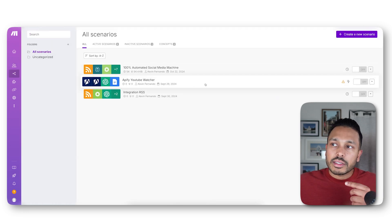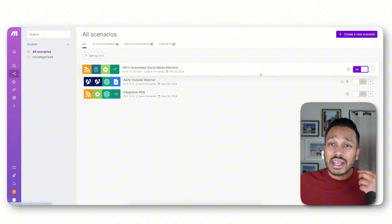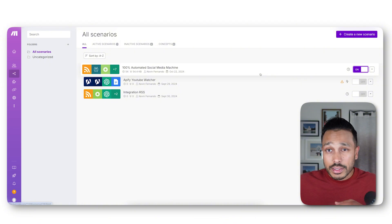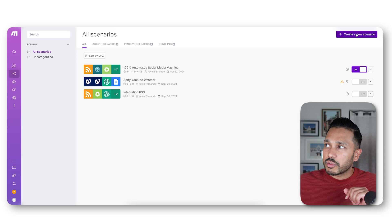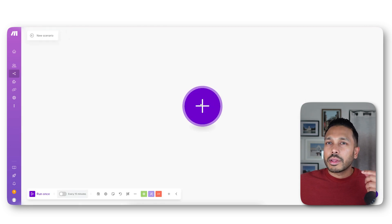I'm showing you this to show you that once you've created it once, you just need to come here and hit 'on,' and this thing will run automatically 24/7 and trigger as frequently as you want. Now let me show you how to build an automation from scratch. Just go to 'Create new scenario.' Here we are in a new scenario — the way it works is you just add modules for the scenario you want to build.